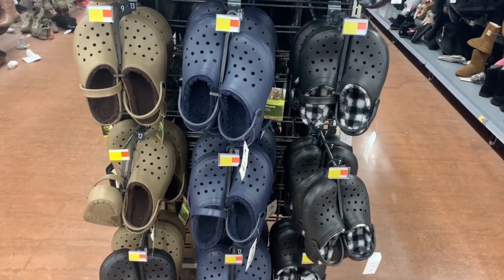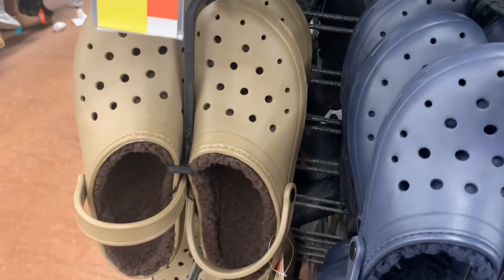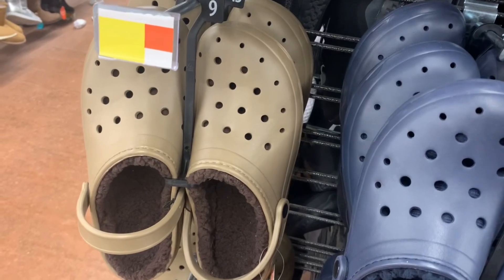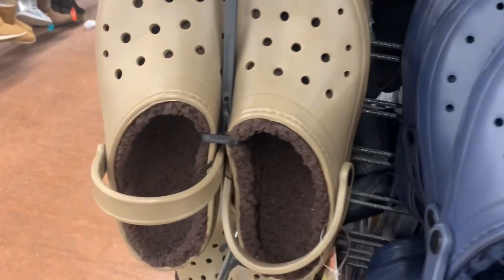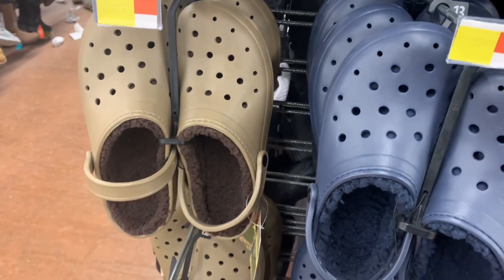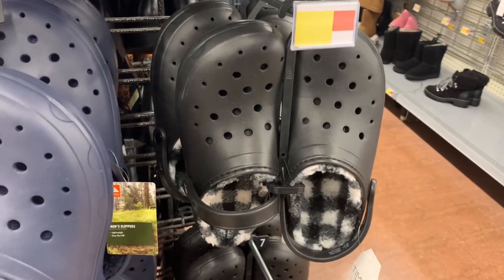Over here are men's and women's slippers — they have both together and they look really cool. They're like Crocs. This is the Ozark Trail outdoor brand. They're $12.98 for men's and women's slippers. It says easy on and off. You can wear them in the winter because they have a wool part inside. You can get brown, blue, and black. The black has a checkered part inside.